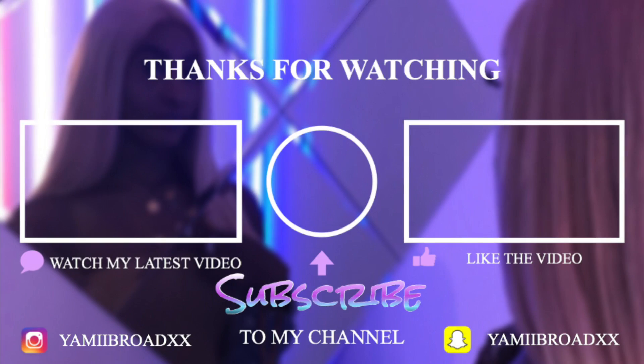That's it for my haul — thank you guys so much for watching. Comment down below which one was your favorite piece, and I'll see you guys in the next one. Bye!